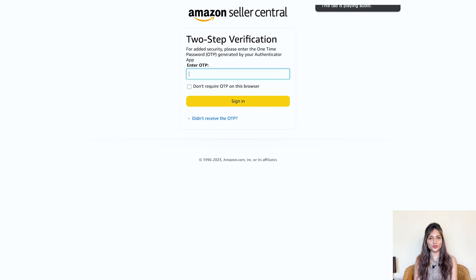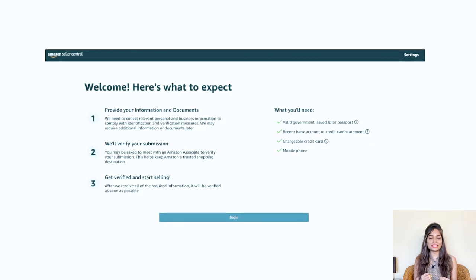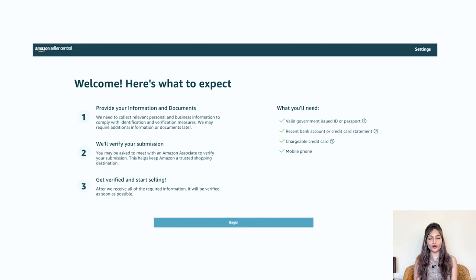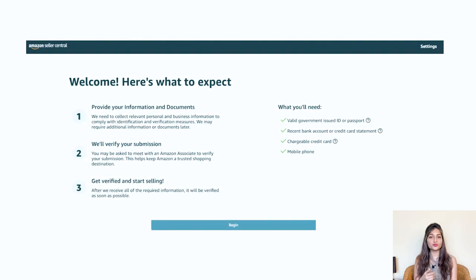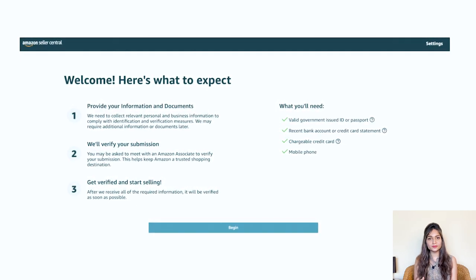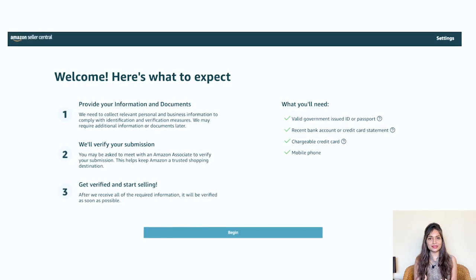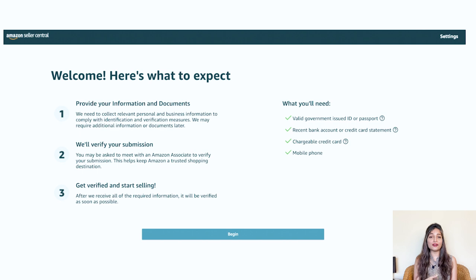Here's what you'll need to complete your registration smoothly: a valid government-issued ID or passport, a recent bank account or credit card statement, a credit card that can be charged, and a mobile phone. Gather these required documents and make sure you have all the necessary information handy.